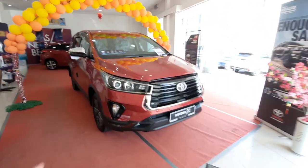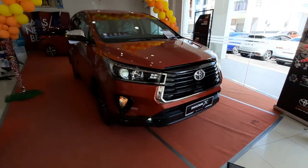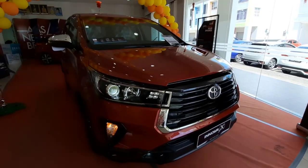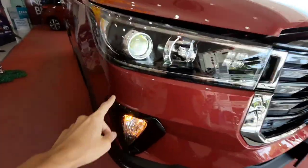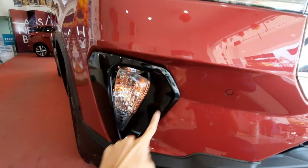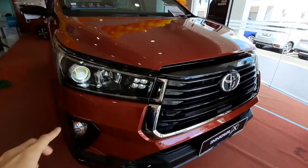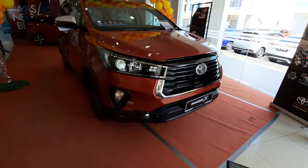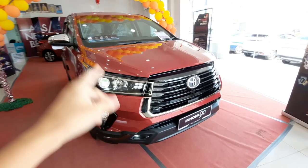Now let's move to our exterior walkthrough. This is the headlight of the 2021 Toyota Innova facelift. Only the top spec X variant gets the LED projector headlights together with 4-bulb LED daytime running lights. The signal light has moved down to the side fenders with some gloss black finishing. For the E and G variants, you only get halogen projector headlights and the LED daytime running lights are finished in bulb.